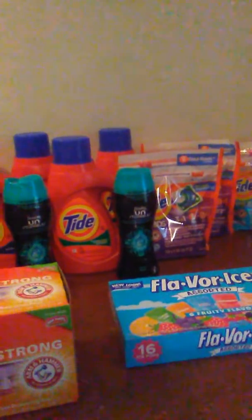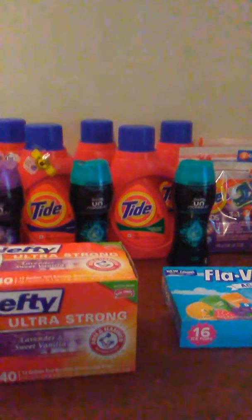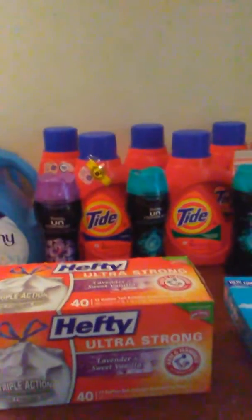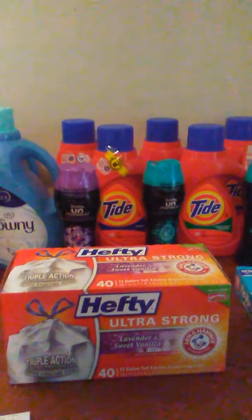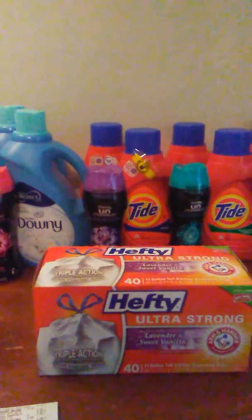I did do two separate transactions. The first store that I went to, I go there all the time. And as long as I'm not using printable coupons, they're really cool. I've been told at both of these Krogers I went to that I'm not allowed to use printable coupons. So I do what I can with what I got.